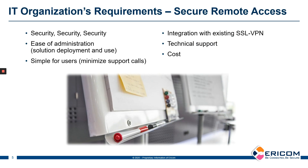On the other side, your IT organization can't just open up everything to everybody from wherever they are. Security is a critical concern. Ease of administration and deployment — we need to get these end users up and running as fast as possible.